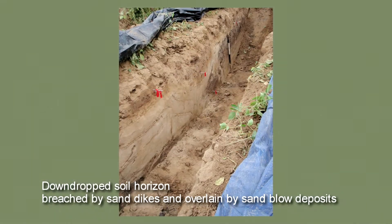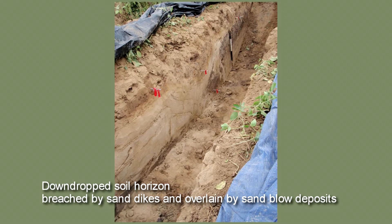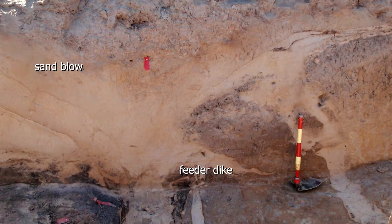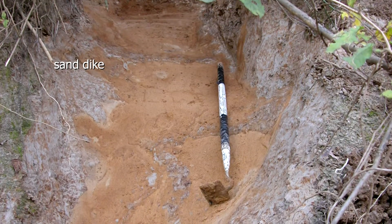New Madrid was famous for producing liquefaction features, and it was well known that in 1811 and 1812, many large sand blows formed on the surface. There were fissures in the ground through which water and sand vented to the surface, and there was a lot of what's called ground failure associated with that — places where fissures form, where the ground subsides, where it slides on the liquefied layer towards river cut banks.